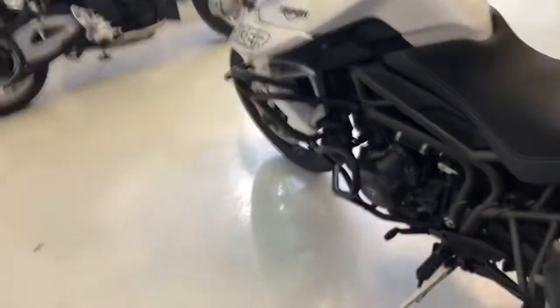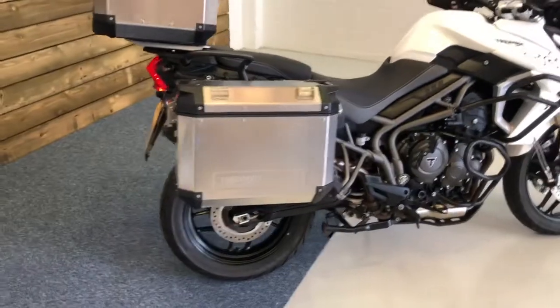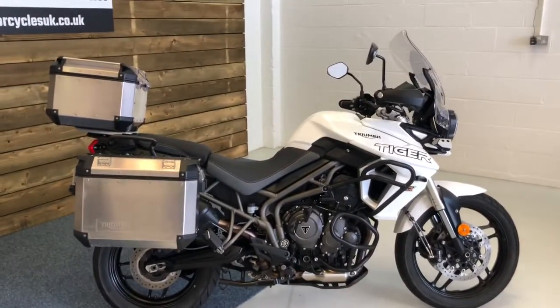All in all, a very nice bike and as I said, absolutely ready to take you away on a trip, on a holiday, or if you're just riding to work with all your boxes — this could be the bike for you.